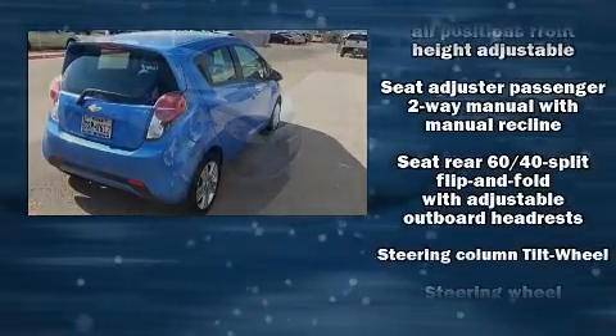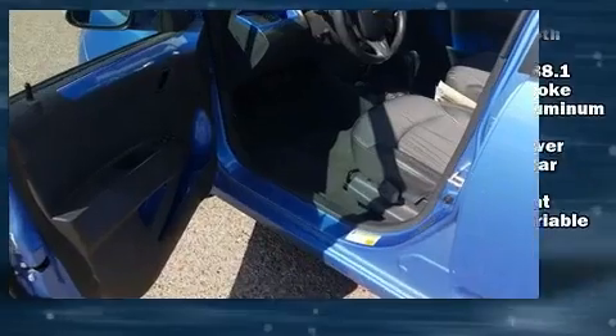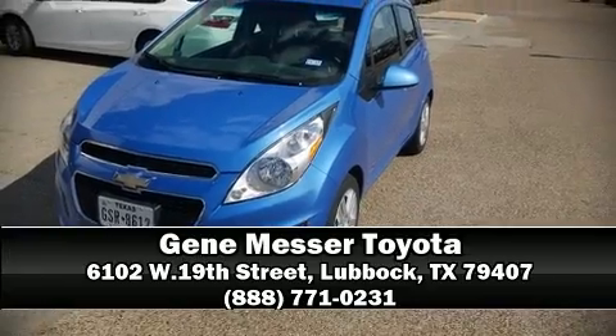Electronic stability control stands out as a technologically savvy innovation, keeping you better connected to the road. We'd also be happy to help you arrange financing for your vehicle. Call now to schedule a test drive.